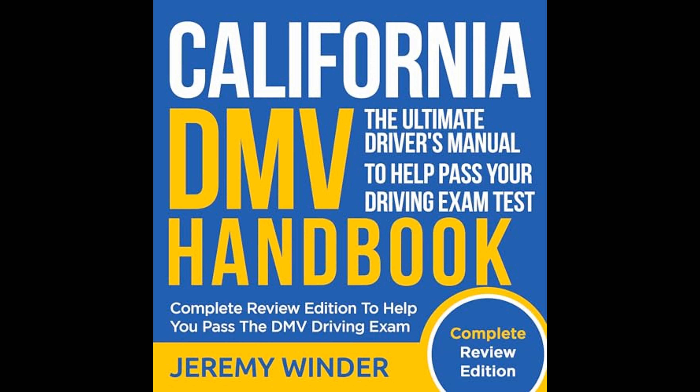The author moves on to provide strategies for handling various driving environments. This ranges from navigating city streets and busy highways to understanding the particular challenges of driving in rural areas or at night. Each scenario comes with its unique considerations, and the book equips readers with the knowledge to tackle these distinct driving conditions with confidence.